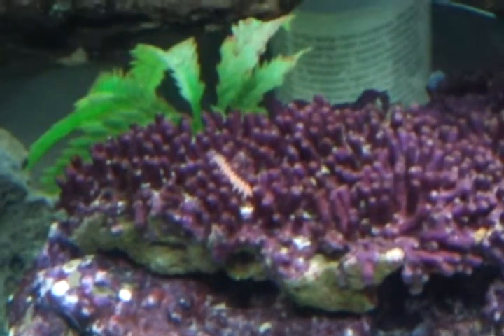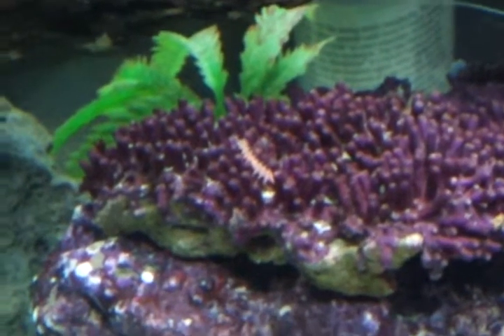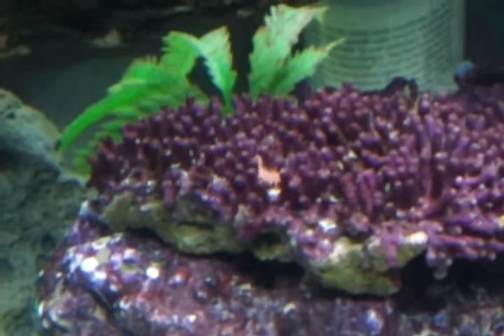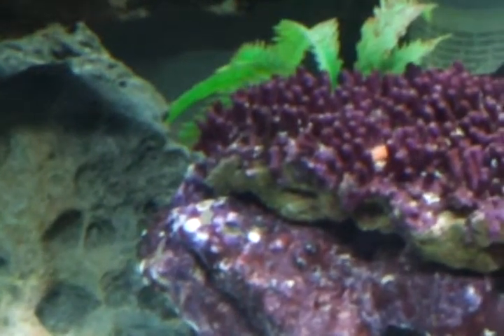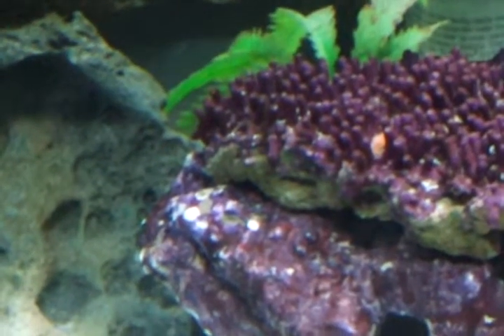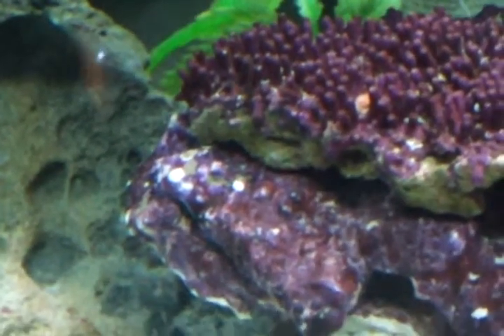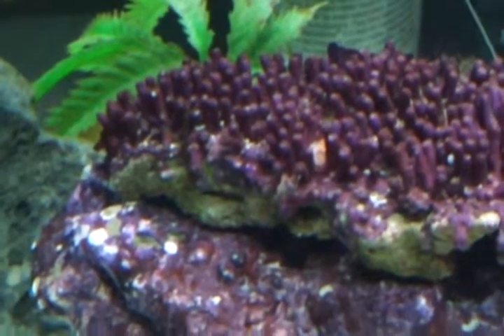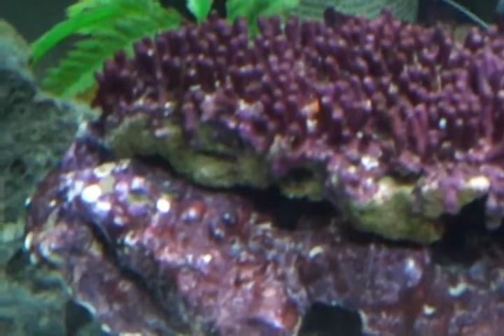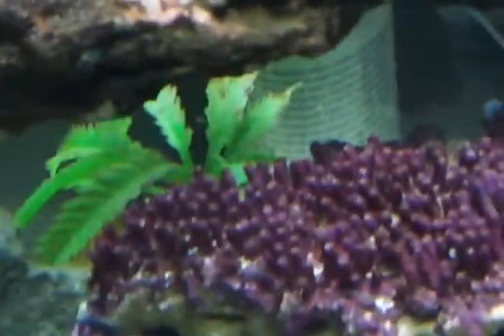What the heck are those? I thought it was another sea star, but it is just one piece — just a single... It is like a centipede type of thing. And where does it go? How far back does it go? It kind of disappears into the coral. What is it?